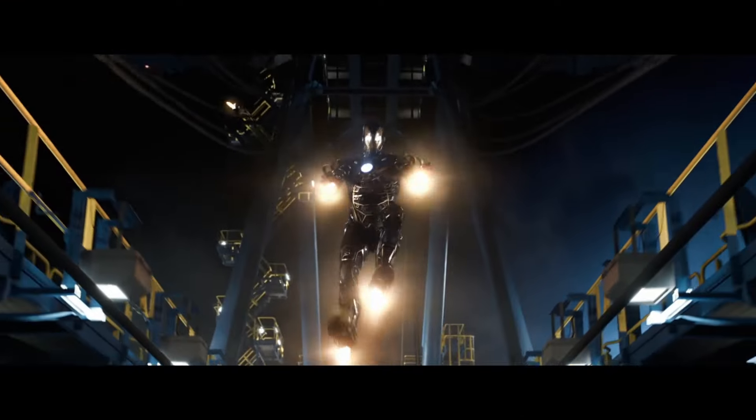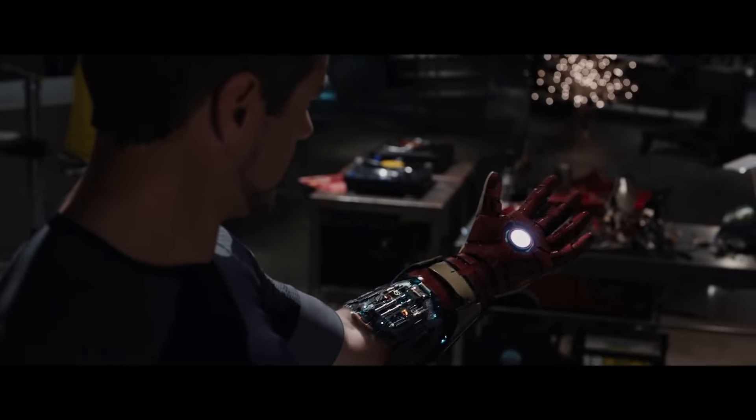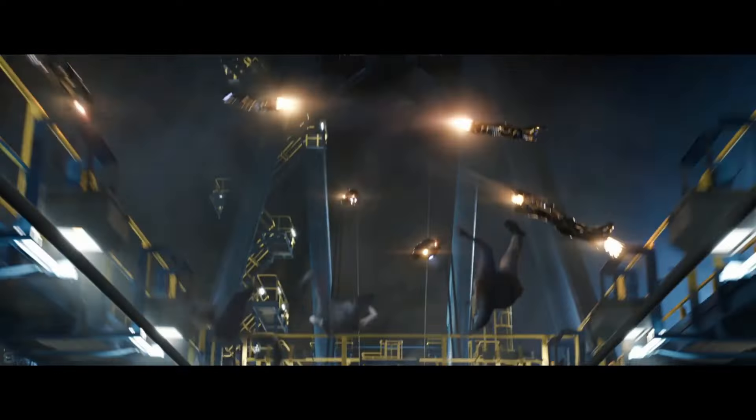Later perfected in the Mark 42, Bones introduced a revolutionary way for the armor to assemble and disassemble — not only on the ground but mid-flight as well — enabling the armor pieces to serve as projectiles mid-flight.